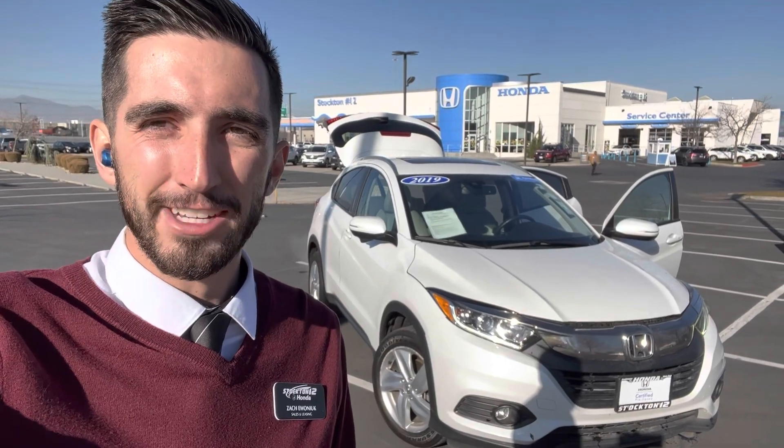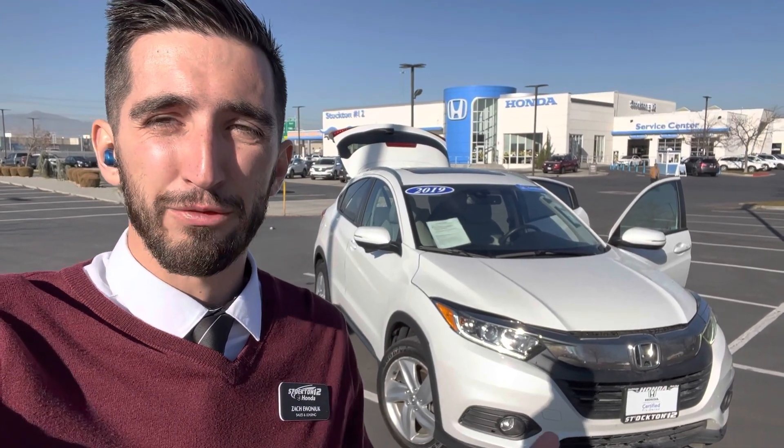Hi Whitney, my name is Zach. I'm the content creator here at Stockton 12 Honda. I saw that you're looking for an HR-V with a sunroof and under 50,000 miles. We have a few on the lot available right now, and we have a few new ones that will be coming inbound in the next few weeks or months.